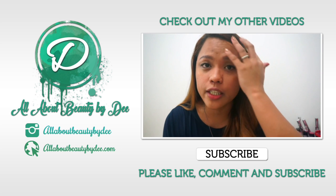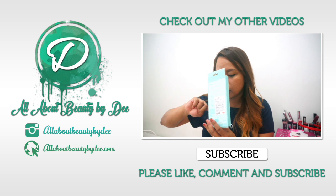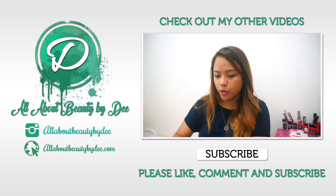Before I continue, sorry — it's already past 8. That's it for now guys!